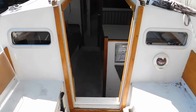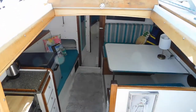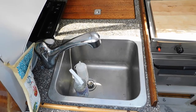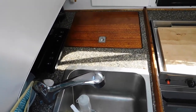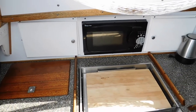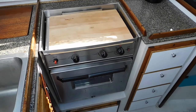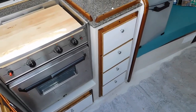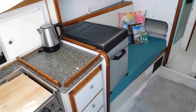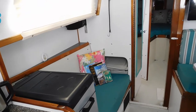Stepping down through the companionway into the interior — the seller reports it was completely renovated and changed in 2018, along with the engine being rebuilt. It features a galley to the port side with new countertops and varnished mahogany trim. It has a two-burner propane stove that currently is not hooked up to propane, a microwave, and an ice box. There's also a 12-volt portable refrigerator sitting on the seat. This entire interior was completely redone with new hatches, windows, flooring, and tables — everything done in 2018.